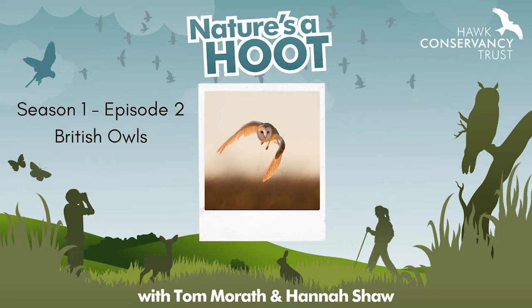Hello and welcome back to Nature's A Hoot. I'm one of your hosts Hannah alongside Tom who's also here with me. This is the Wildlife Podcast brought to you by the Hawke Conservancy Trust. We absolutely love the natural world and hopefully you do too, and if you don't, well then we hope that we can do something to help change that.